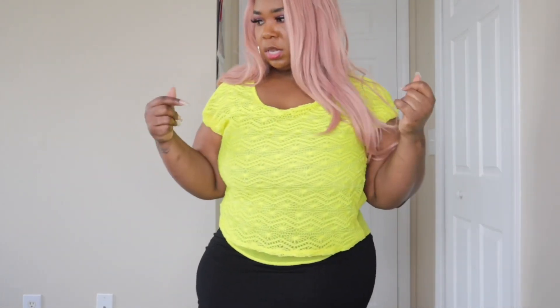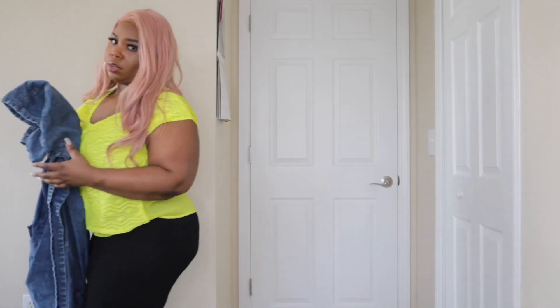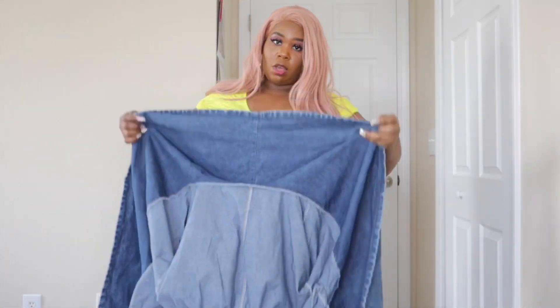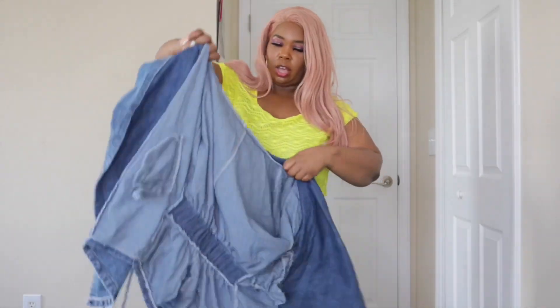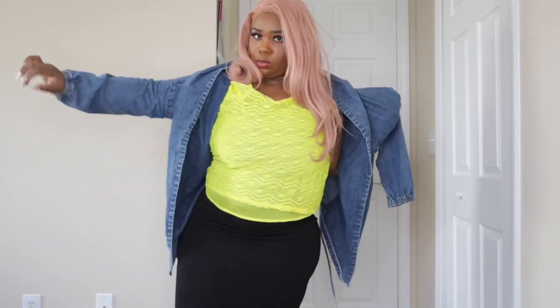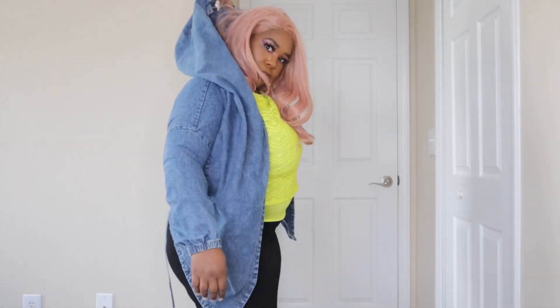So I'm going to try on this jacket for you guys. This jacket really doesn't fit me, which is why I'm getting rid of it — I absolutely love this jacket but I cannot fit it. I bought this jacket a while ago, praying that I would be able to fit it, but my arms are too big. So I can show you what I can put on — it's too small for my arms, but it has a huge hood on it.